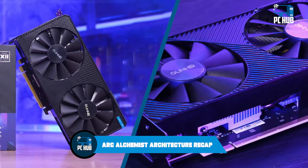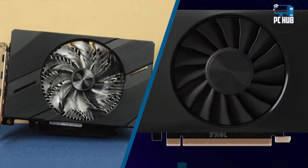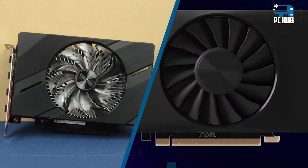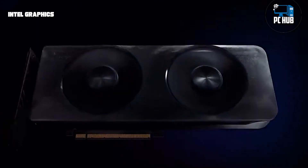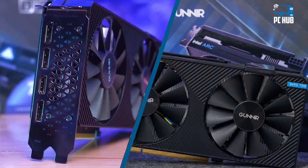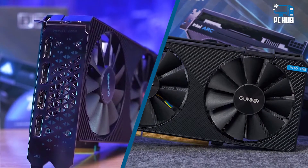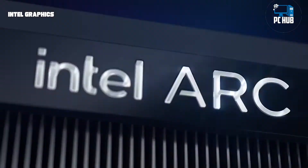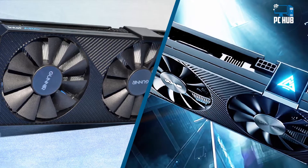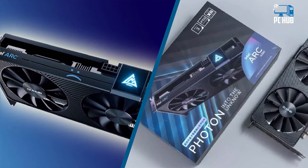Arc Alchemist Architecture Recap: We've provided extensive coverage on Intel's Arc Alchemist architecture, dating back to about one year ago. At the time we first wrote that piece, we were anticipating a late 2021 or early 2022 launch, which morphed into a planned March 2022 launch, then eventually a mid-2022 release — and it's not even a full release, at least not yet. The Arc A380 is merely the first salvo, at the very bottom of the price and performance ladder.